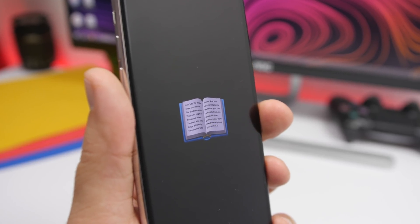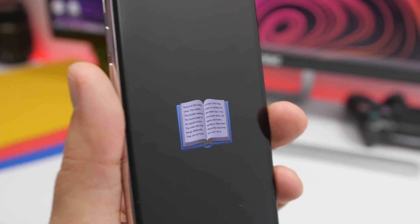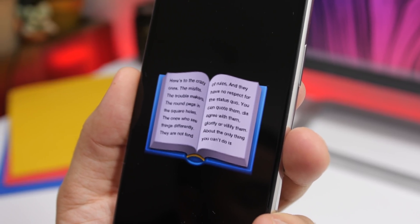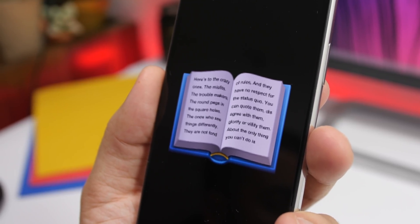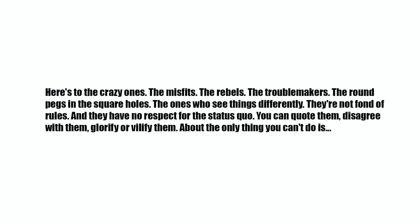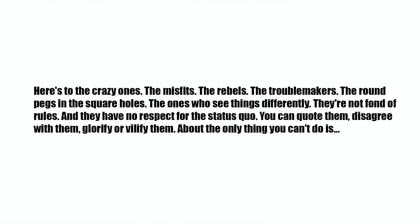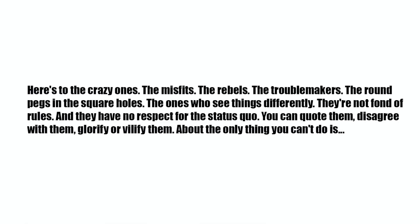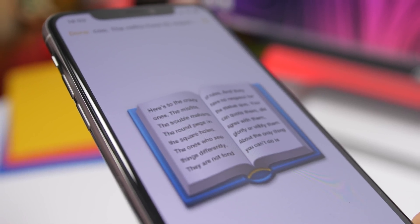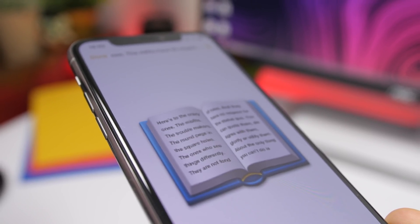Here's another really interesting one found on the book emoji. Emojis are really small so it's very hard to notice, but what looks like random lines is actually text from an Apple advertising campaign from the early 2000s called Think Different. If you zoom in enough, you can read: 'Here's to the crazy ones, the misfits, the rebels, the troublemakers, the round pegs in the square holes, the ones who see things differently. They are not fond of rules and they have no respect for the status quo. You can quote them, disagree with them, glorify or vilify them...' That's what's written on the book emoji.